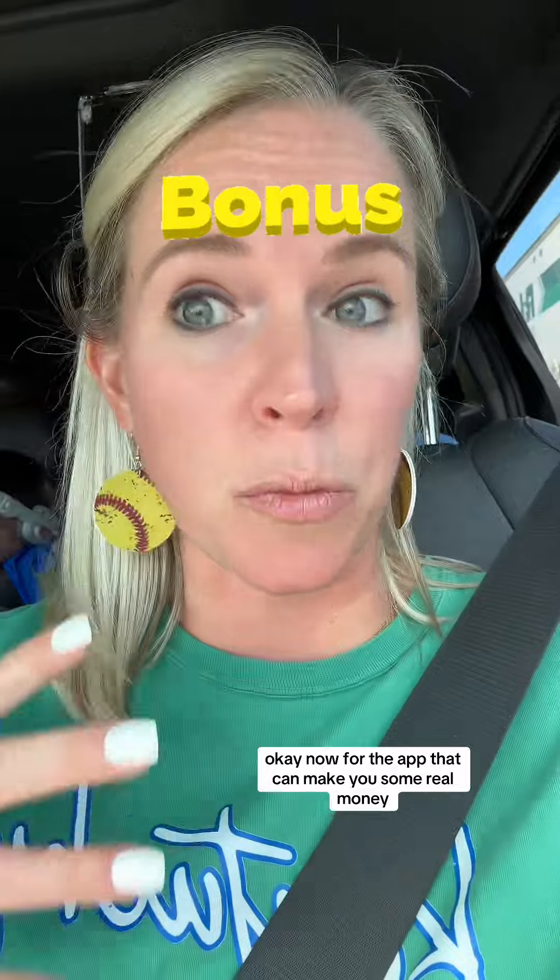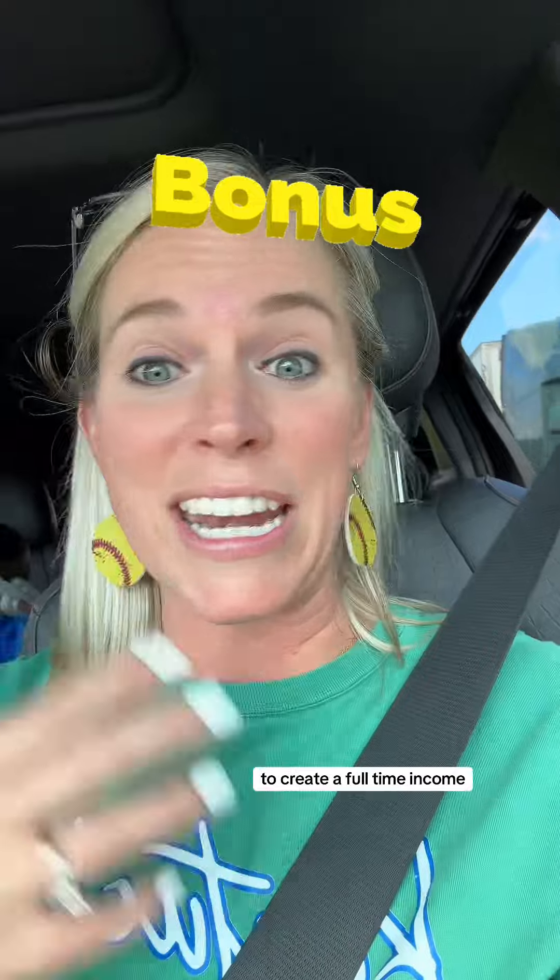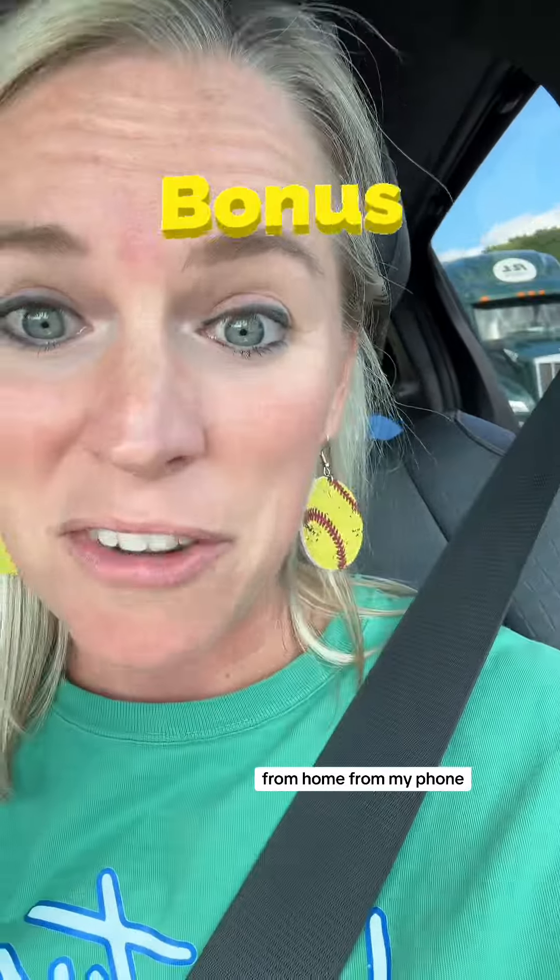Now for the app that can make you some real money. It's the exact same app that I have used for three years to create a full-time income from home, from my phone. It's this app — it is TikTok.